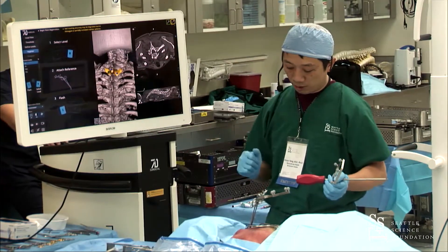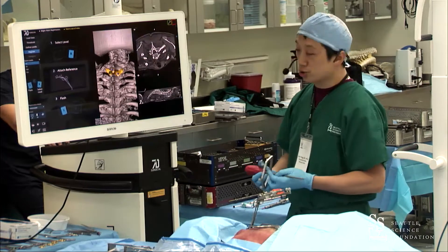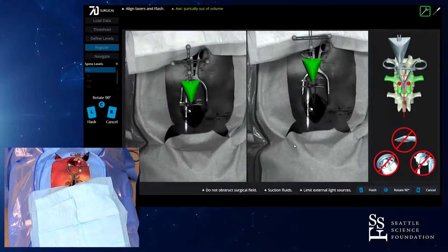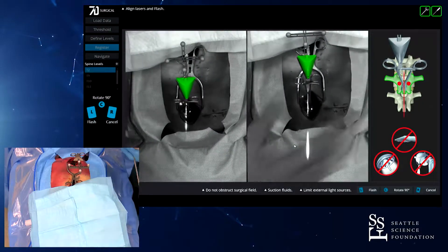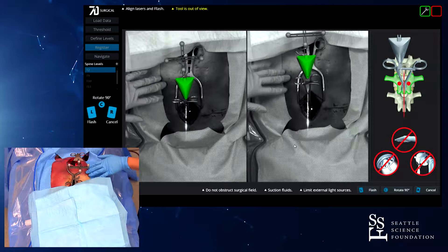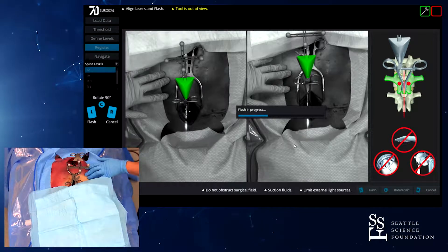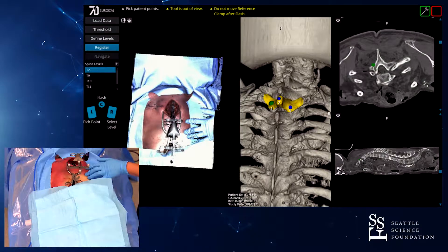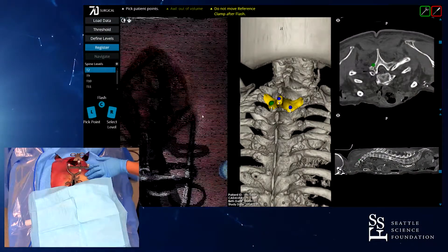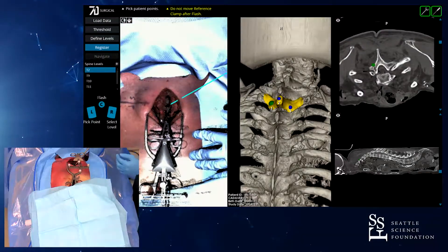We're going to go ahead and register this. First, a reference clamp — simply a bone clamp — is placed quickly. Then we take what's called a flash: we shine the light right into the exposure and take a flash that takes about 0.3 seconds. On the screen you can now see a point cloud containing about a quarter million points, each measured with 0.3 millimeter accuracy.